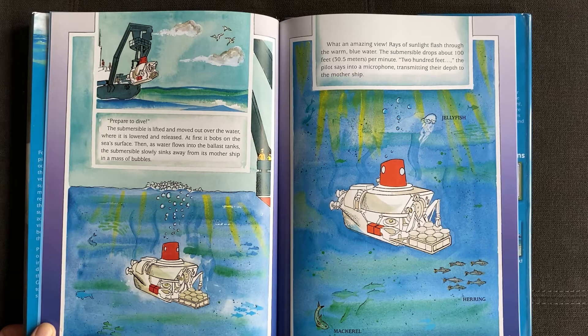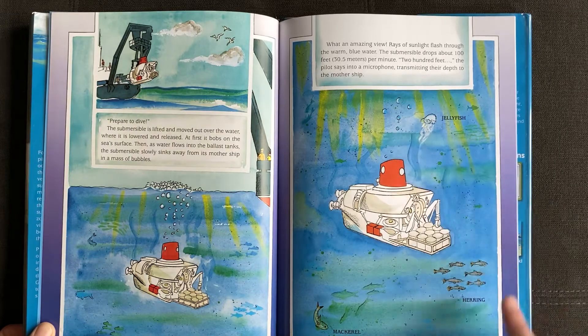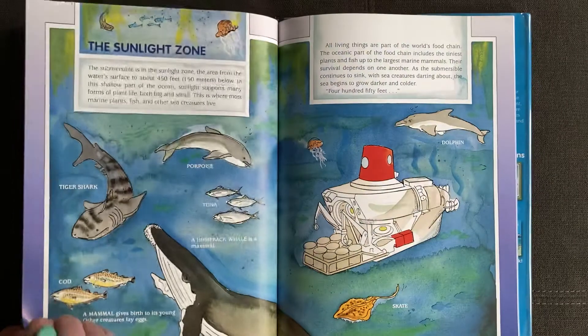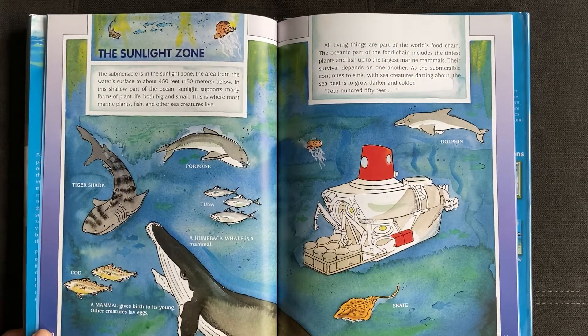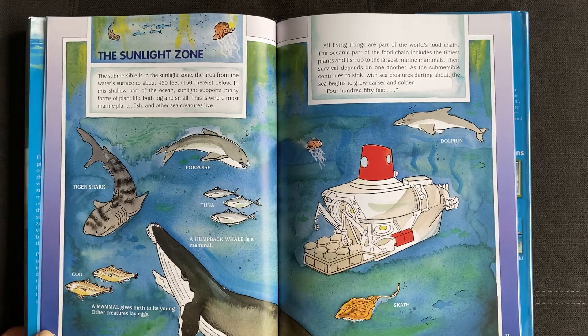The submersible drops about a hundred feet per minute. "Two hundred feet," the pilot says into a microphone, transmitting their depth to the mothership. Jellyfish, herring, mackerel. The sunlight zone — the area from the water's surface to about 450 feet. In this shallow part of the ocean, sunlight supports many forms of plant life, both big and small. This is where most marine plants, fish, and other sea creatures live.